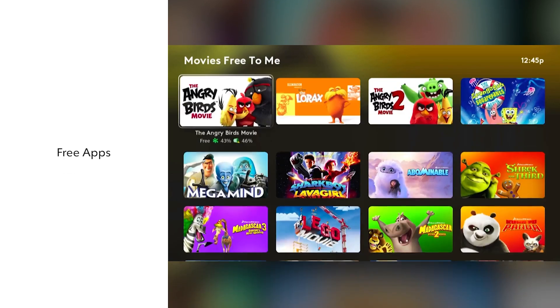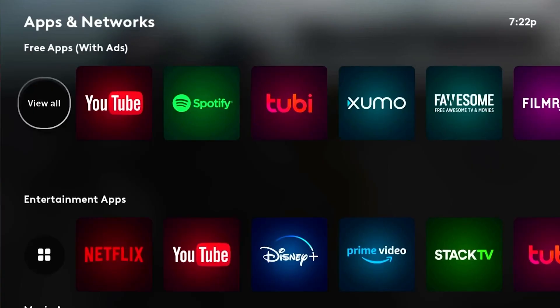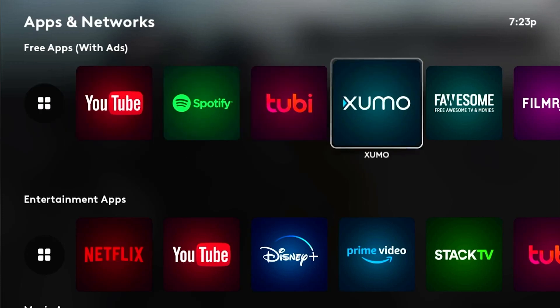Simply select any of the available free apps such as YouTube, Spotify, Tubi, Zumo, and more. That's it. With Roger Streaming, you'll enjoy the ultimate streaming experience.